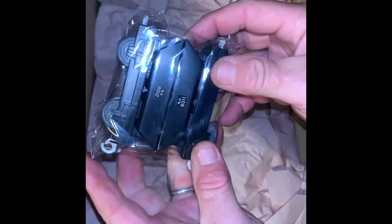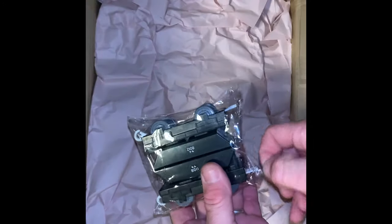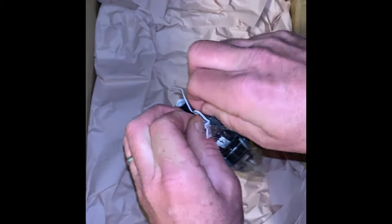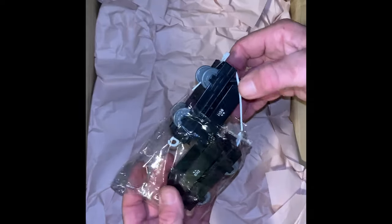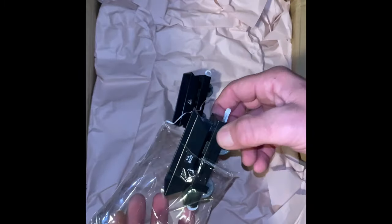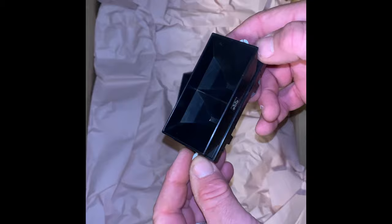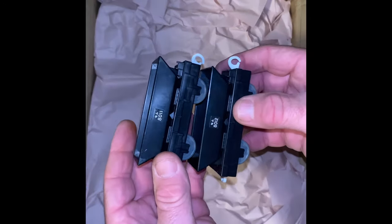Now these are nice. Do you see the difference there? This is a set — it's got the 8011 car and the 12. Look at that, that's really together. That's how you pack something right there. So that's a set, and we got five of those.